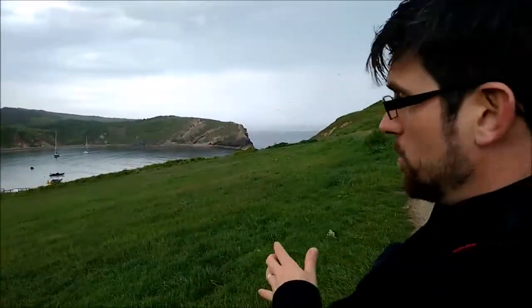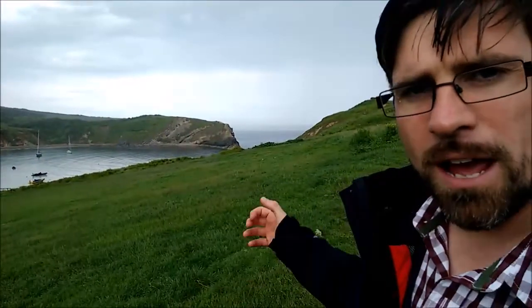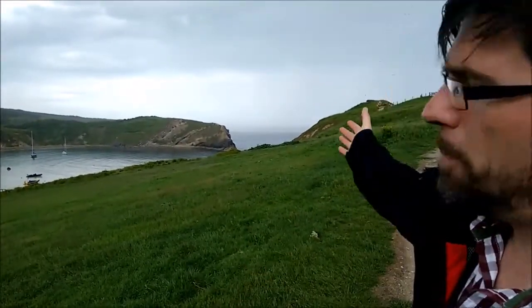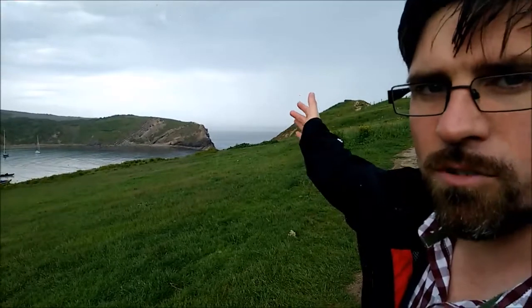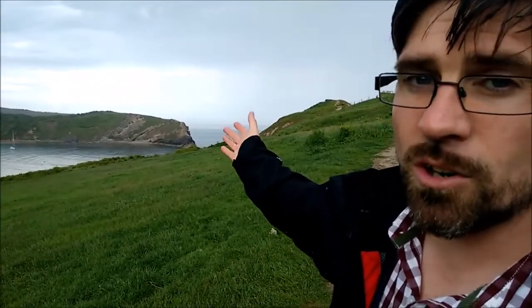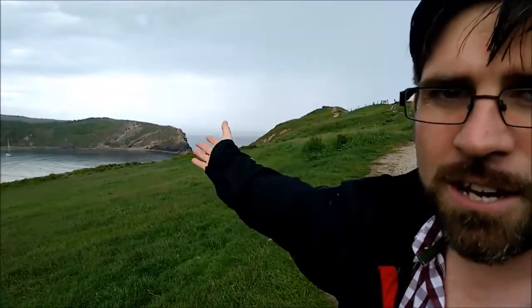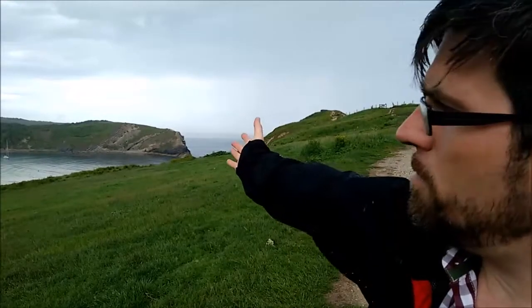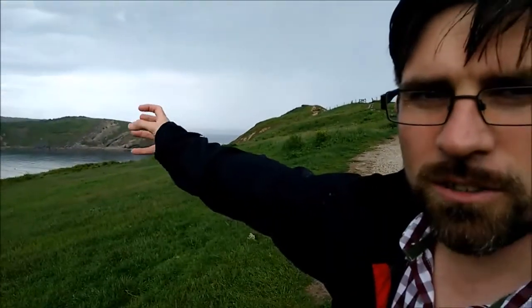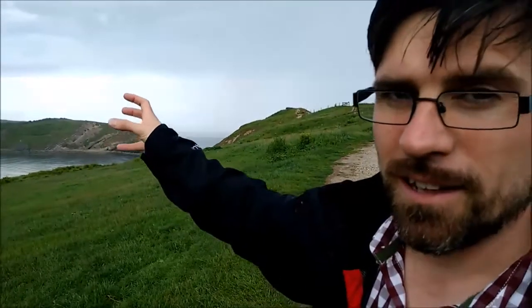The oldest ones are on the seaward side of Lulworth and the youngest ones at the back of the cove. What we find is we've got Upper Jurassic Portland limestone right on the outside. Then we can come through and see the boundary between the Jurassic and the Cretaceous, going straight through to the Purbeck limestone group — those stripy layered rocks over there. Then we go straight from them through into the orange and golden and greeny blue sandstones and muds and grits of the Wealden group.